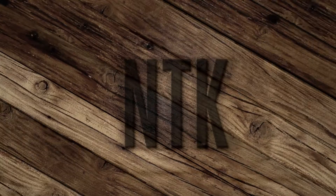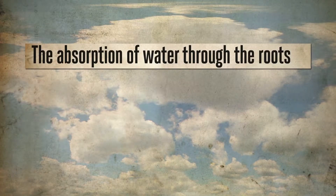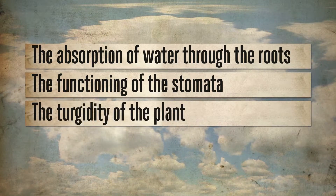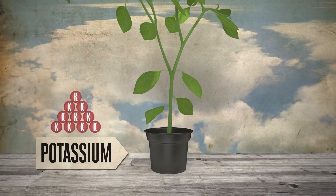Potassium is a crucial element in plant nutrition. As a plant moves into the flowering phase, it will need proportionally more potassium. Potassium plays an important role in the absorption of water and the plant's management of water. It affects the absorption of water through the roots, the functioning of the stomata, the turgidity of the plant, and the transportation of sugars throughout the plant.